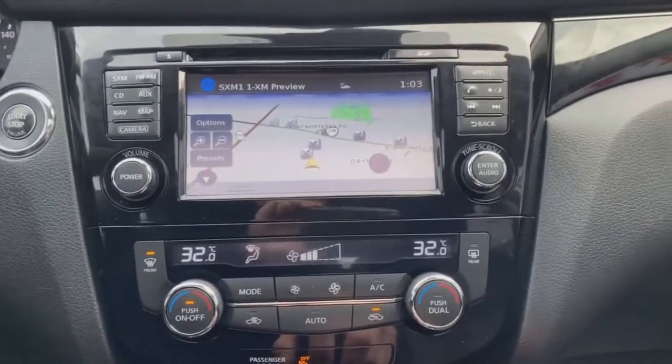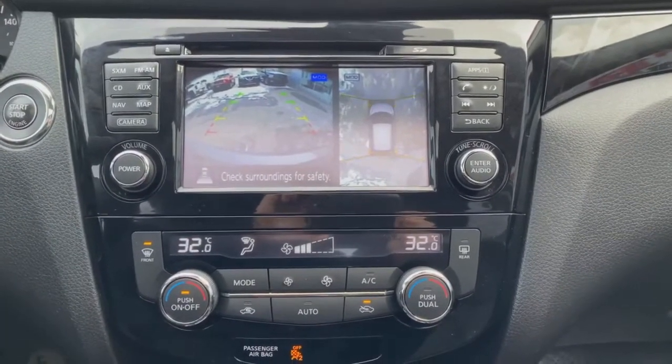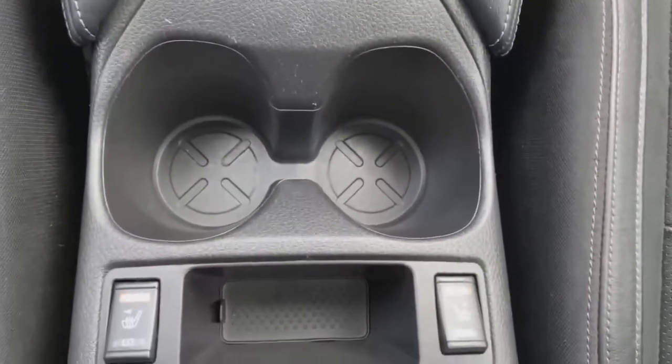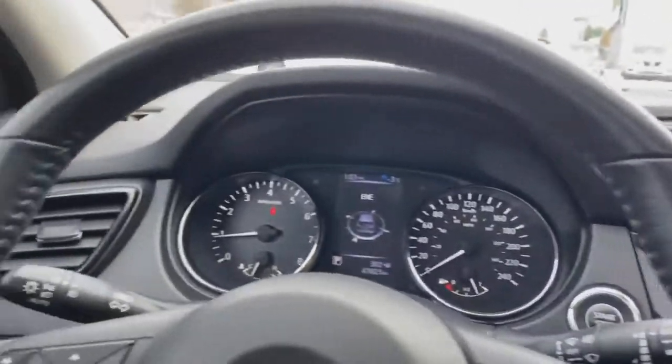The SL also comes with a 360-degree camera including a rear reverse backing camera — that's an awesome feature. And to top it all off, you have heated seats in the front row. These Qashqais have a lot of fantastic features inside and out.